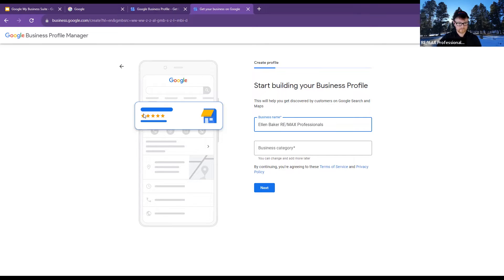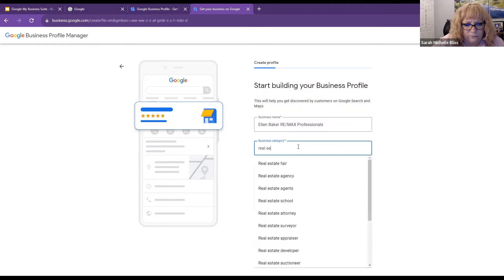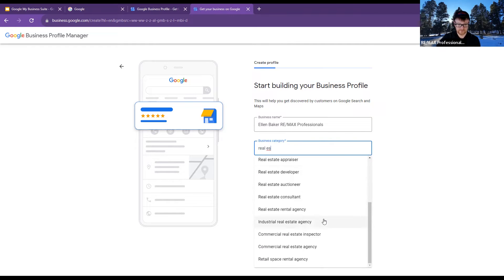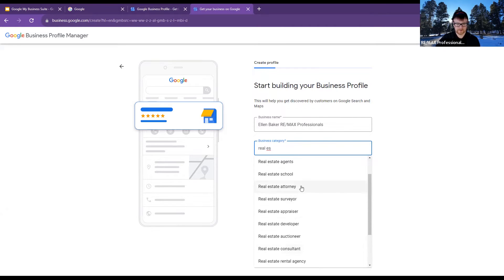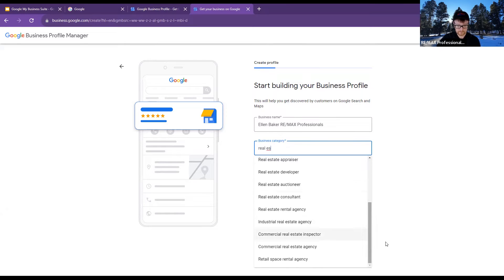In the business category, we just put in real estate. If you start typing it in, you'll see a variation pop up — there's real estate consultant, real estate attorney, real estate agents, real estate agency. For the brokerage we are 'real estate agency.' You would just put 'real estate agents.' Then hit next.